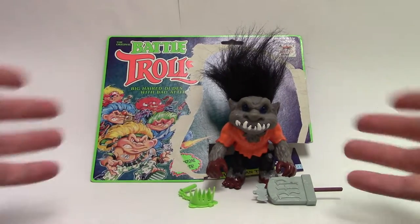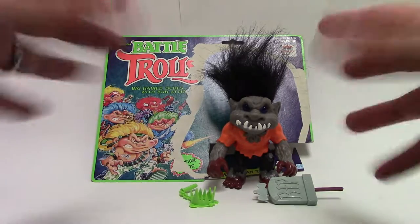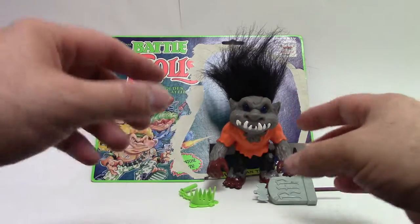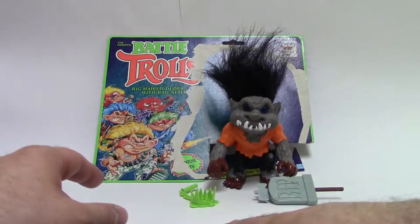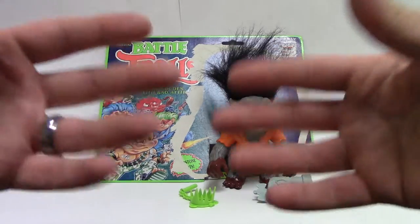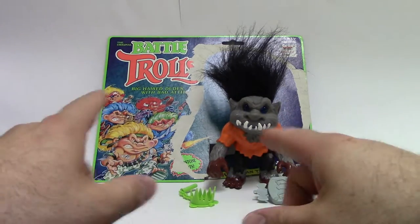Hello everybody and welcome to the Obscure Toy Files. I am your host Chris Boglanegri and today we are continuing Battle Trolls Month. Battle Trolls, they're out of control — con-troll. Hasbro, you're so witty. So we're continuing Battle Trolls Month here on the Obscure Toy Files blog and the YouTube channel.